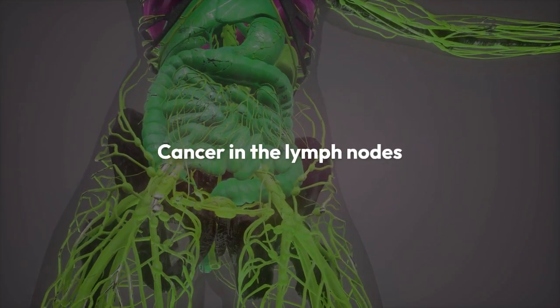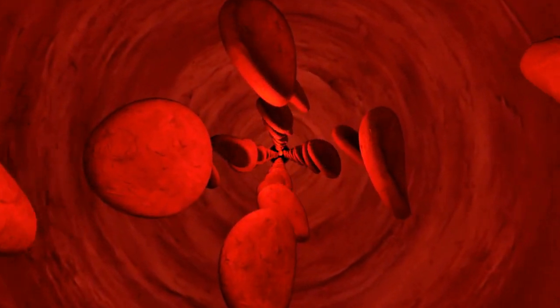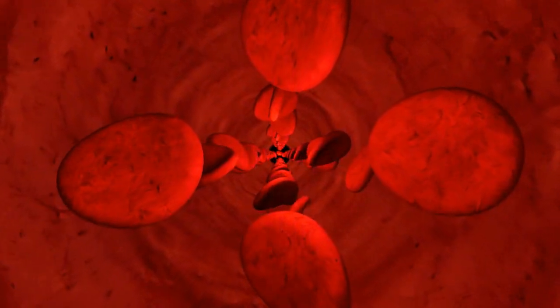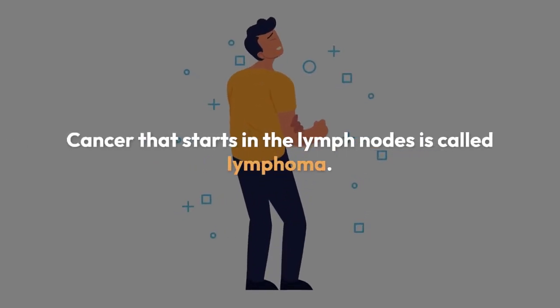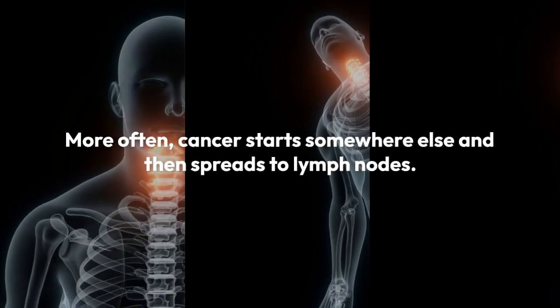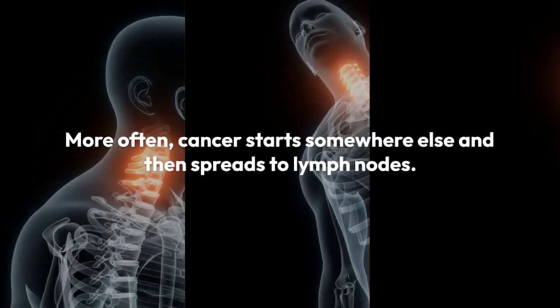Cancer in the lymph nodes. Cancer can appear in the lymph nodes in two ways: it can either start there, or it can spread there from somewhere else. Cancer that starts in the lymph nodes is called lymphoma. More often, cancer starts somewhere else and then spreads to lymph nodes — that is the focus of this section.